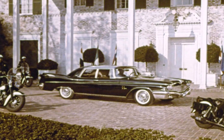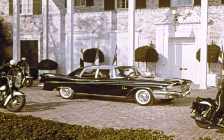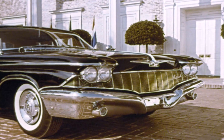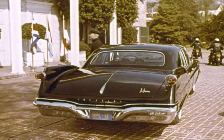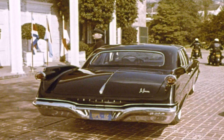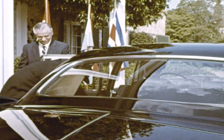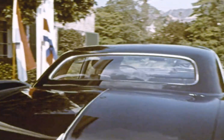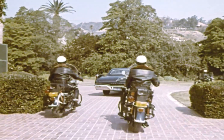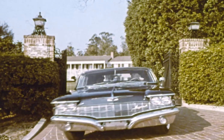In recent years, one fine car has set itself apart from the others of its class. This is Imperial by Chrysler Corporation — a car of impressive size, generous passenger space, great dignity. The one vital fact of Imperial's excellence is the unhurried pace of its assembly. This is America's most carefully built car. Time and more than 600 tests and inspections make Imperial America's most carefully built car.